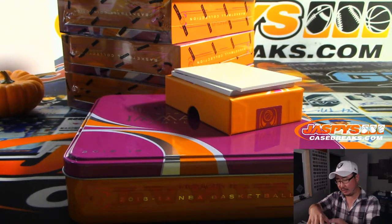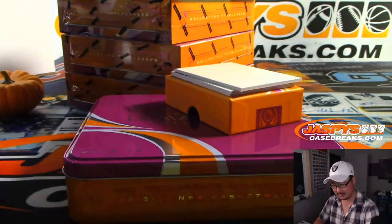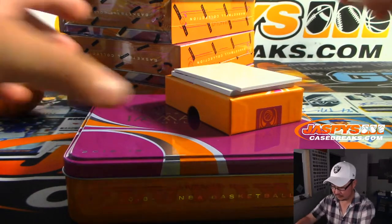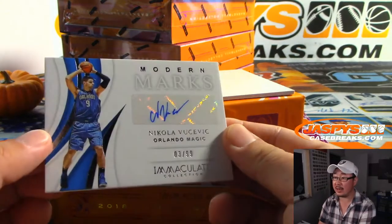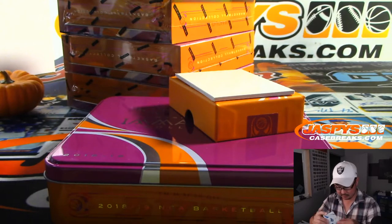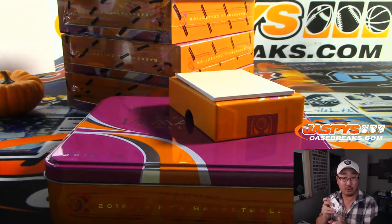Jerry Stackhouse — is he coaching somewhere? What's he doing these days? We got Nikola Vucevic, 3 out of 99. Orlando Magic. That's going to go to Greg Darby.